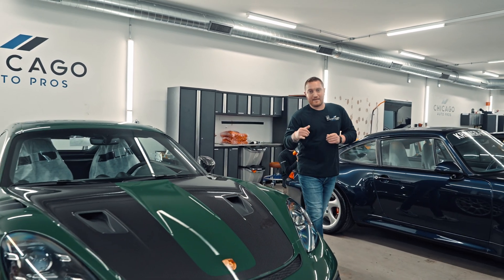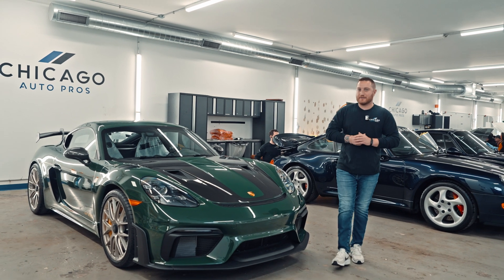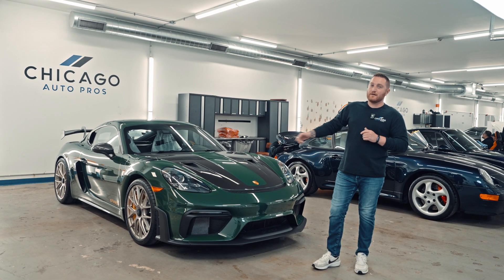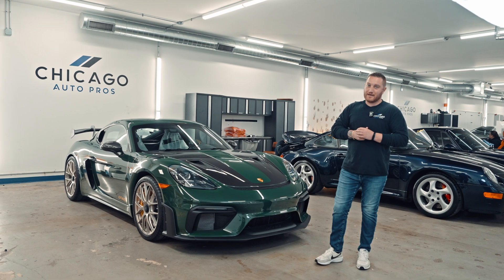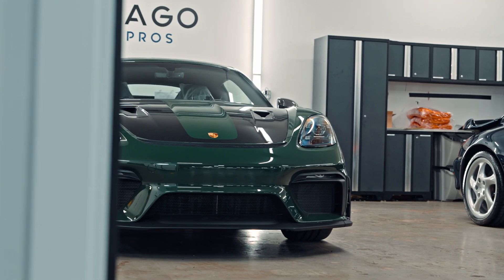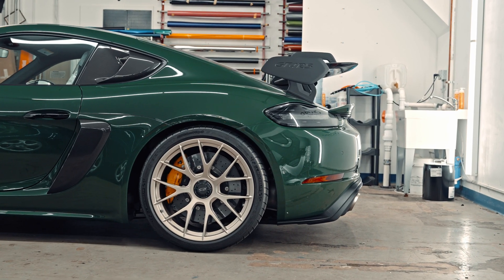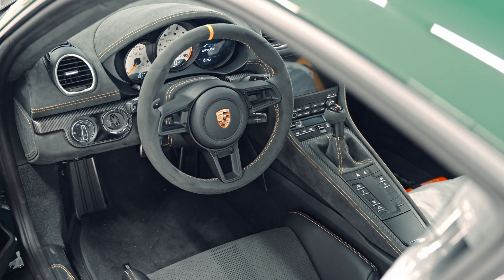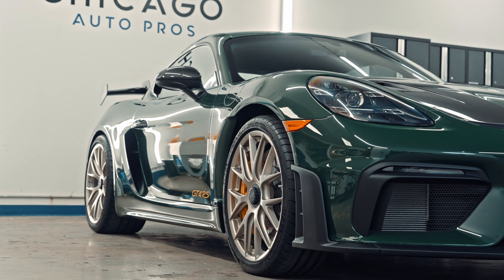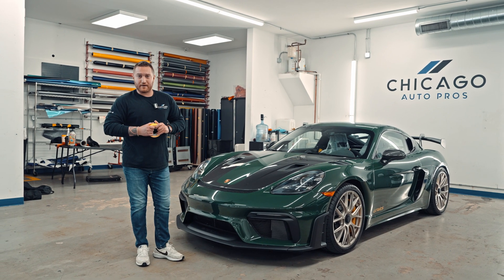The highly agile mid-engine concept with a 4-liter naturally aspirated 6-cylinder with an output of 493 horsepower — the Porsche 718 Cayman GT4 RS. We're not here to talk about the specs and performance of this vehicle. We're here to answer the question: are Porsches really as perfect as people think?